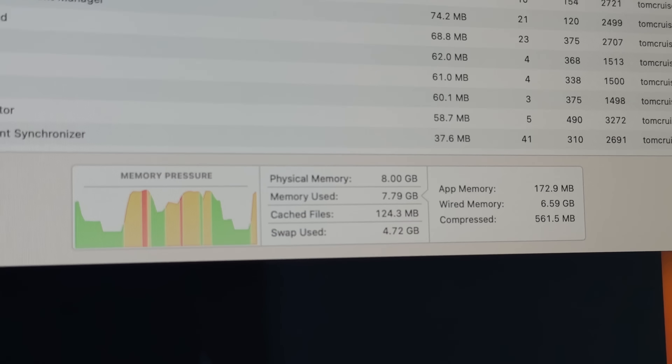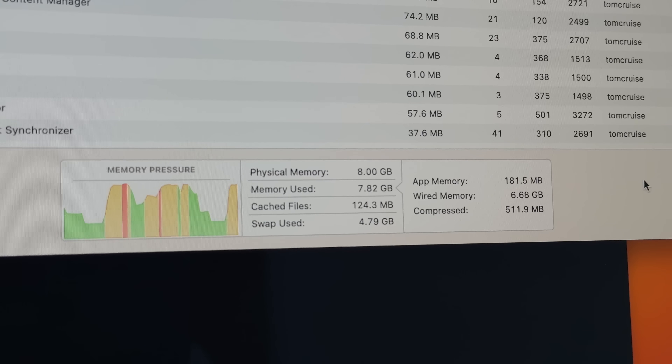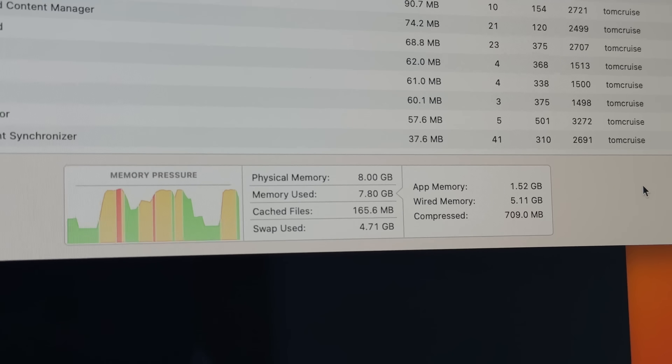One thing with the base model is it only comes with 8 gigs of RAM, and from all my experience with M1, you definitely want to try to get at least 16 gigs. One of the big reasons I went to the Mac Studio was to get up to 64 gigs of RAM — a machine I want to hang on to for a long time. The biggest bottleneck with these base models is the RAM, so if you have a little bit of extra money, go up to at least 16 gigs.